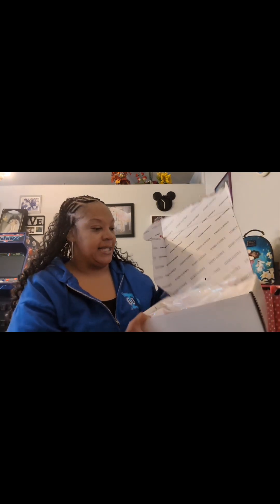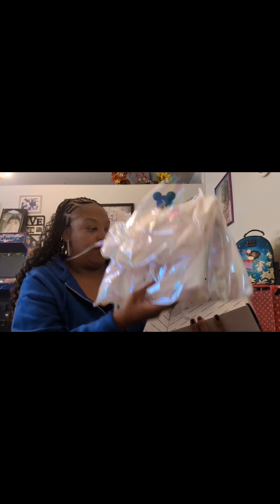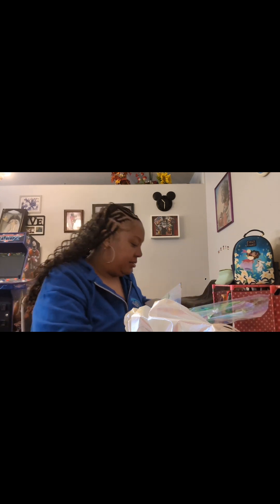Let me get this box open so we can get into it. I love the way they do their wrapping — they give you these gorgeous, cute, really fun iridescent bags.